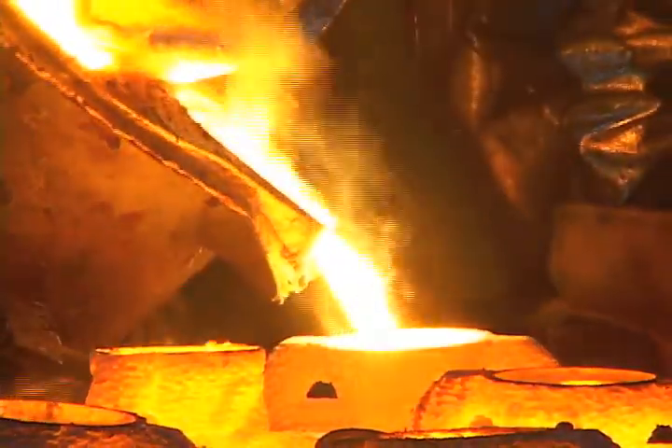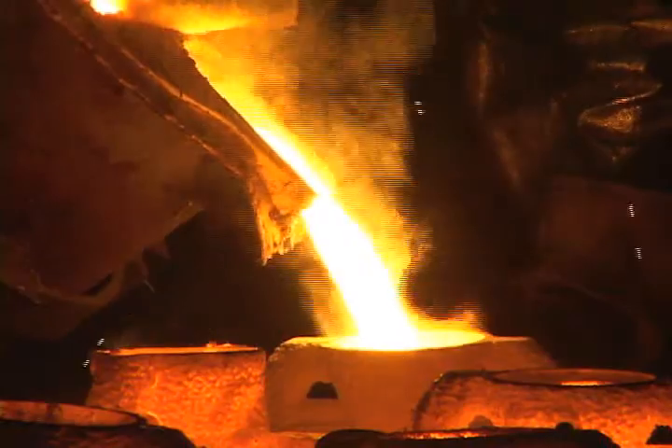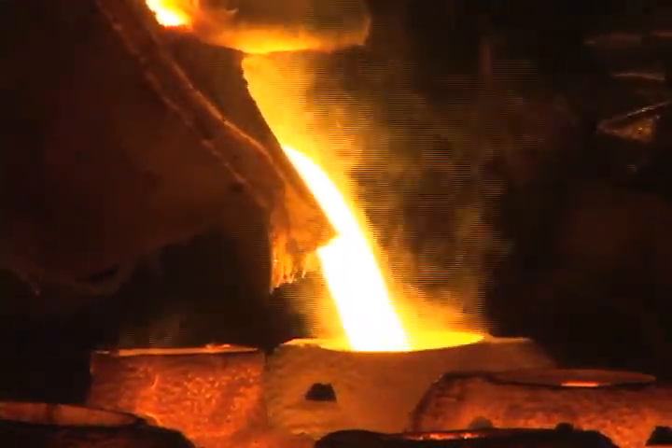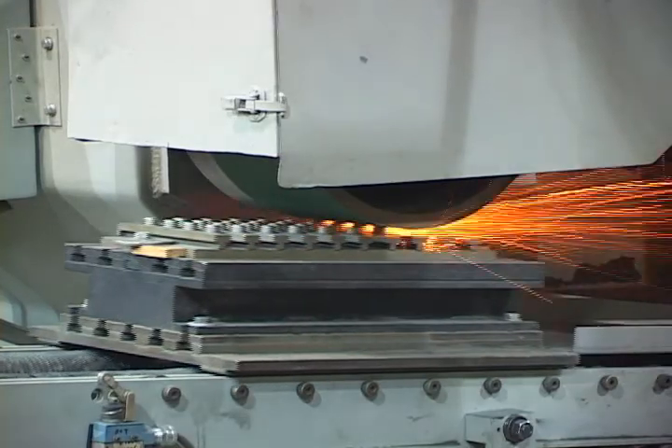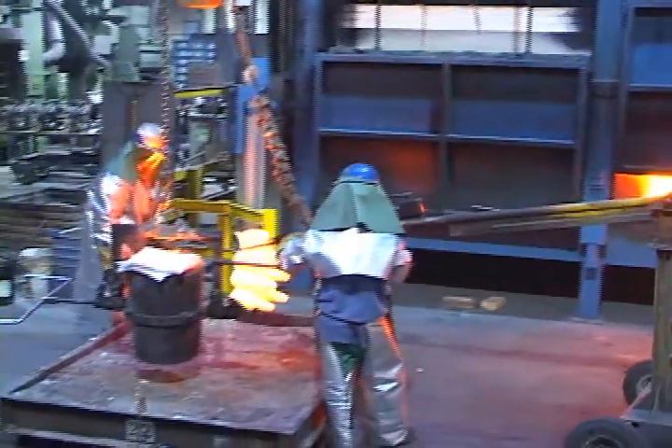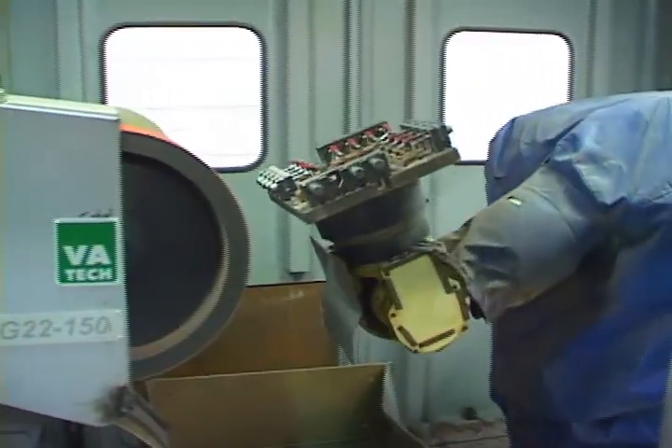We are ISO 9001-2000 rated and have been for the past 12 years, along with receiving our PED. We are a non-union facility with 80 employees. We have the capability of producing castings from a quarter of an ounce to 350 pounds.